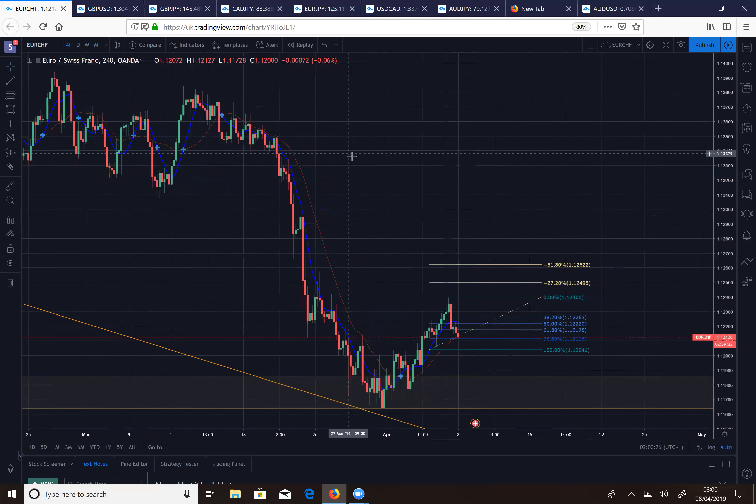The Fibonacci 78.6 level is a really vital level. We expect that to be the last support — if price is going to find support it will be at the 78.6 as a last resort. If it breaks below that then the uptrend is more than likely over. So it provides a great risk/reward profile and a great opportunity to get maximum pips on your trading.